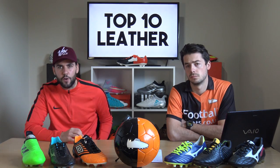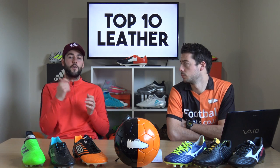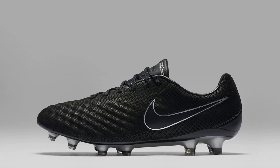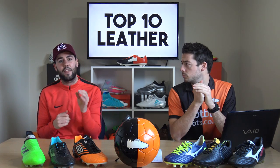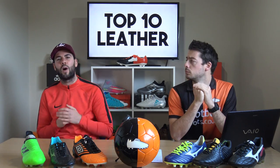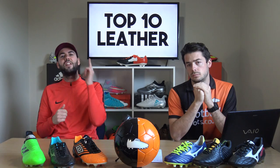Before we get into our 10th spot, there are probably three boots that didn't actually make the list. The first is the Nike Tech Craft boots — they're not a standard release, so they didn't make our list. There's also the Adidas Gloro, really good value for money at 80 pounds if you want a more reasonable leather football boot. The Puma One also didn't make it, as we don't think it's worthy of our top 10.